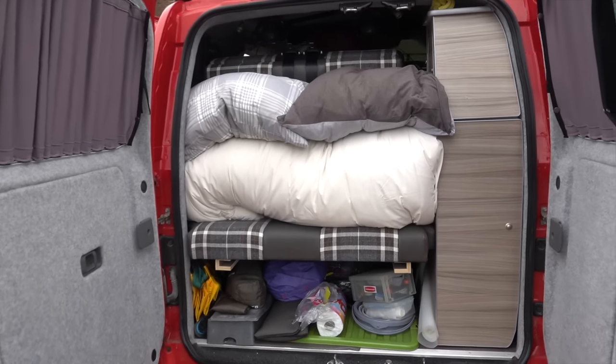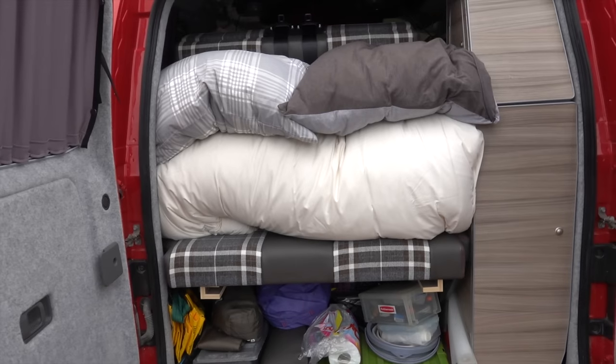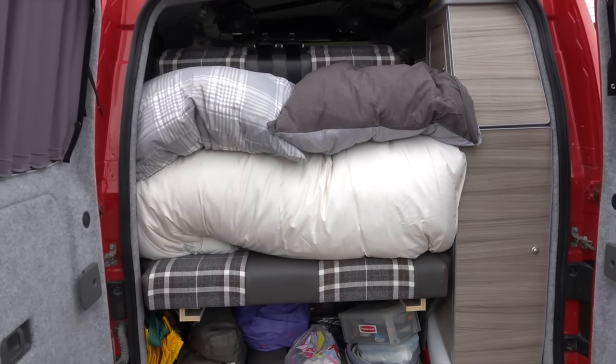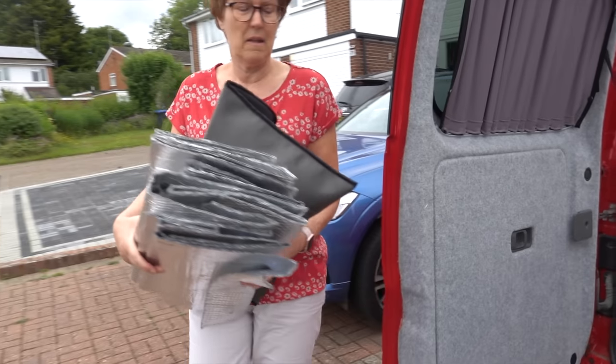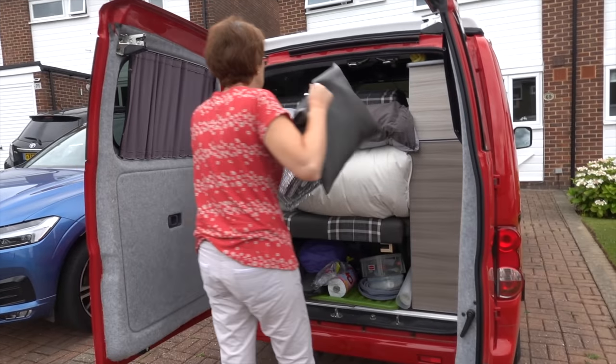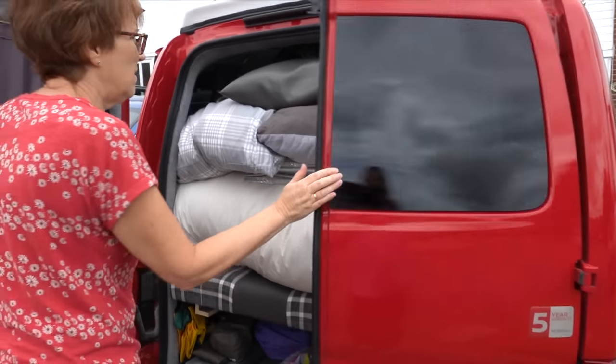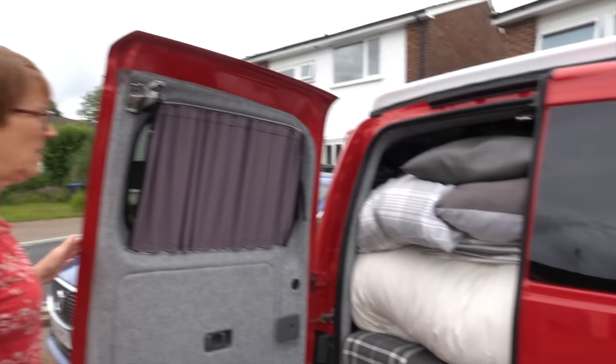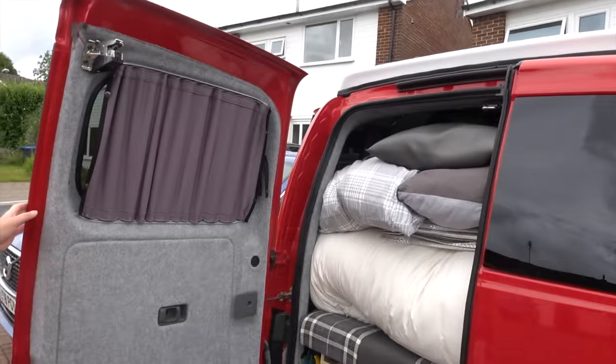It fits the space perfectly. For us it was vital that it all rolls up neatly onto the back seat — that's two bases and one quilt — but we also need to accommodate the sunscreens and the blackout curtain. I think there's a danger of the pillows falling out but we'll try it for now.